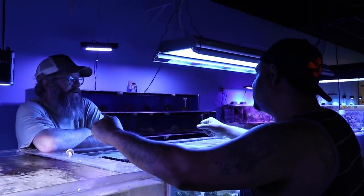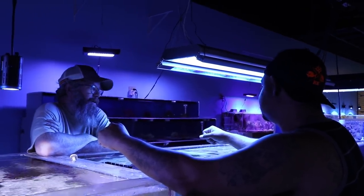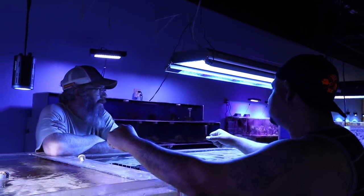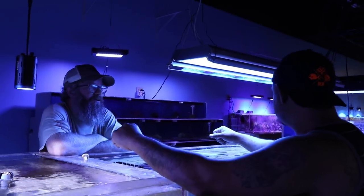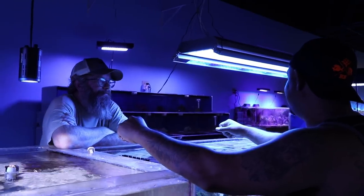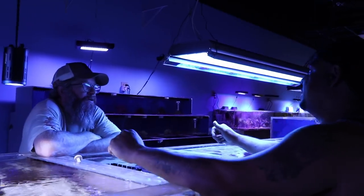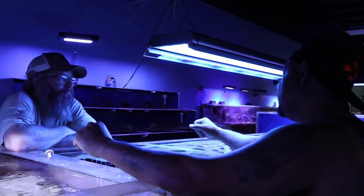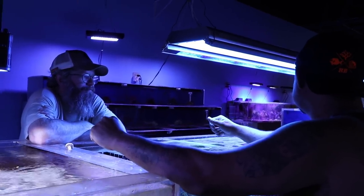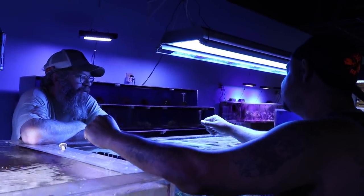Been in the business 23 years and never seen it like this. I've always had something in the back of my mind that you couldn't keep pulling corals out of their natural environment forever. When mariculture came along I thought it was going to save everything — pull some, sell it, grow out some. Even those mariculture places in Bali are overgrown now. There are guys still trying to keep them up but they can't export anything. I haven't heard of them potentially reopening. I think we're at a point where there are corals you're never going to see again.